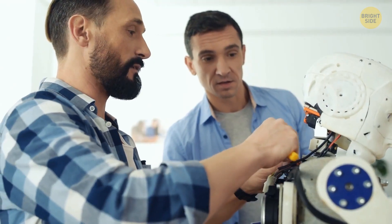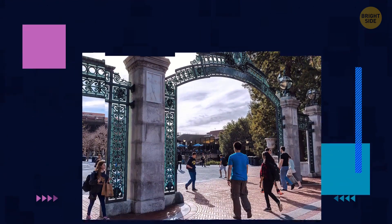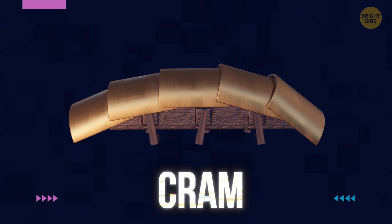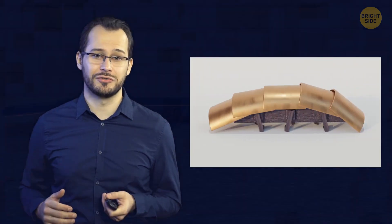It's no wonder scientists would want to make a robot similar to a cockroach — they sound almost invincible. Researchers at UC Berkeley did exactly that. They created CRAM, which stands for Compressible Robot with Articulated Mechanisms.